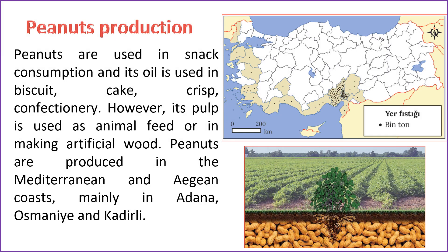Peanuts play a crucial role in snack consumption, and their oil is utilized in various products such as biscuits, cakes, crisps, and confectionery. Additionally, peanut pulp finds application as animal feed or in the production of artificial wood. The primary cultivation areas for peanuts are the Mediterranean and Aegean coasts, with significant production occurring in Adana, Osmaniye, and Kadirli.